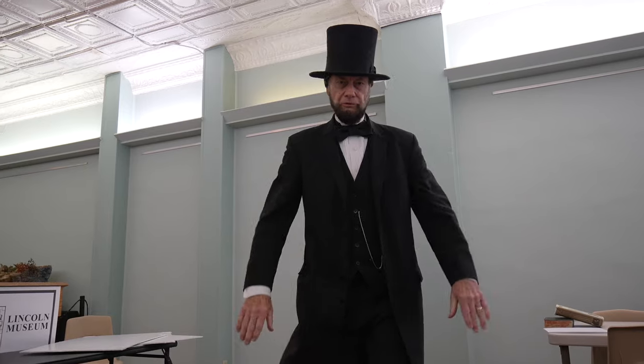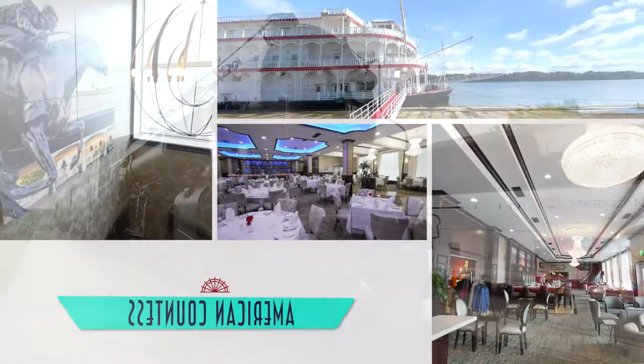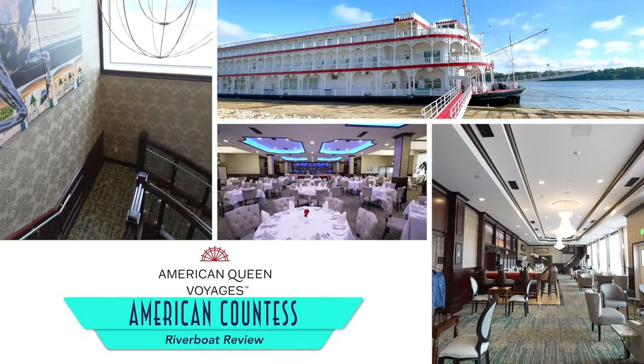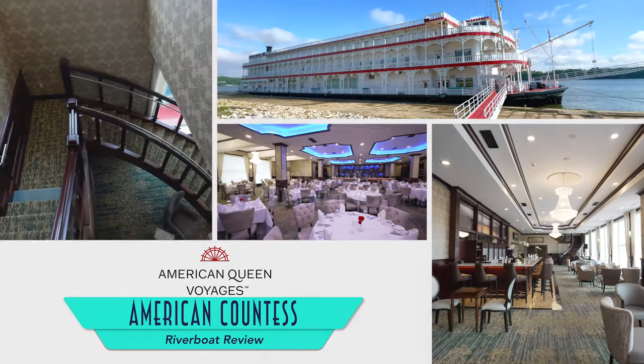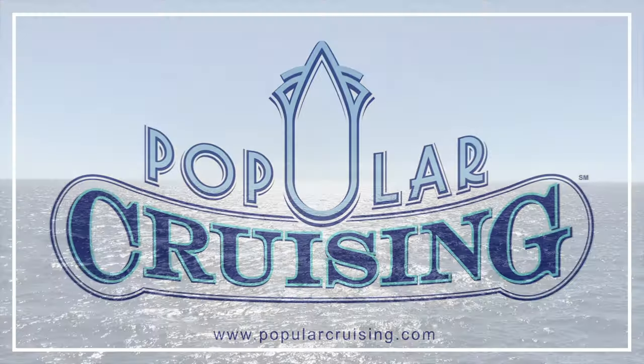Are you looking for an Americana-filled cruise with everything from Mark Twain and lock transits to Abraham Lincoln and the very heartland of the United States? A domestic river trip on American Queen Voyages' American Countess could be for you. I'm your host Jason Leppert, and this is Popular Cruising's review and deck-by-deck tour of the 2020-launched riverboat.